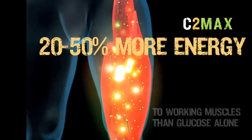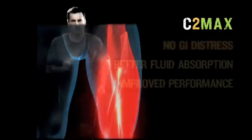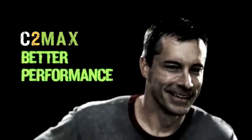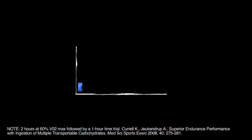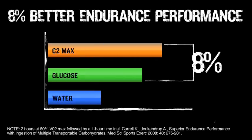The more carbohydrates delivered, the more energy that makes its way to working muscles, and less GI distress, better fluid absorption, and ultimately better endurance performance for athletes. Significantly better endurance performance: 17% better than water, and 8% better than glucose alone.